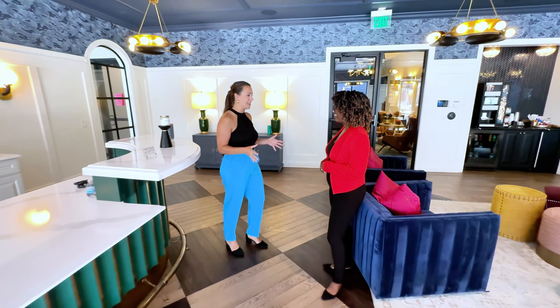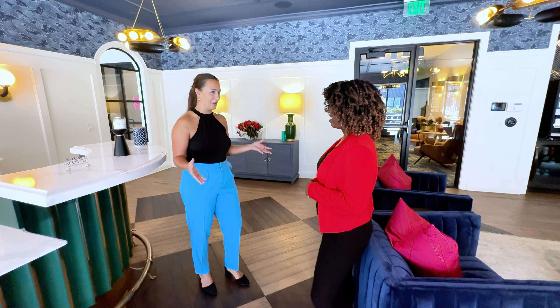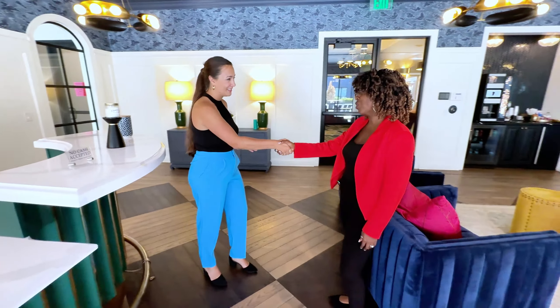Thank you so much for the tour today. Lux 23 truly redefines luxury living in Columbus. Well, it was a pleasure showing you around. We can't wait to welcome you home.